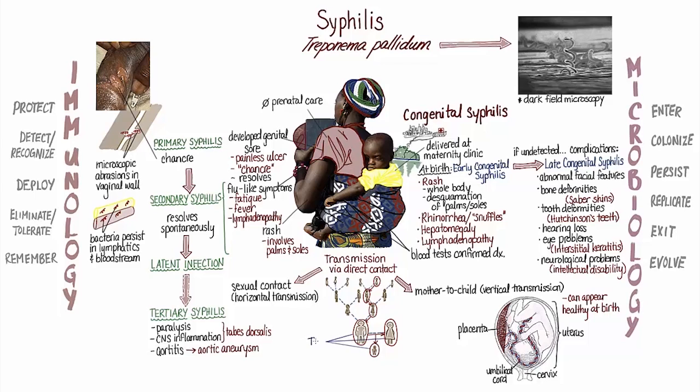Michel and both of his parents were treated with penicillin, which completely eliminated the Treponema pallidum bacteria from their bodies, allowing Michel to recover and the family could return home to their village. On a follow-up visit several years later, Michel's doctor saw that he was a healthy, normally developing child.